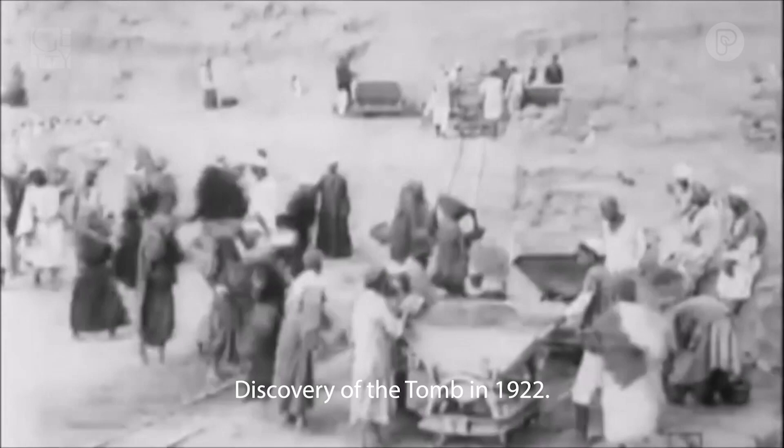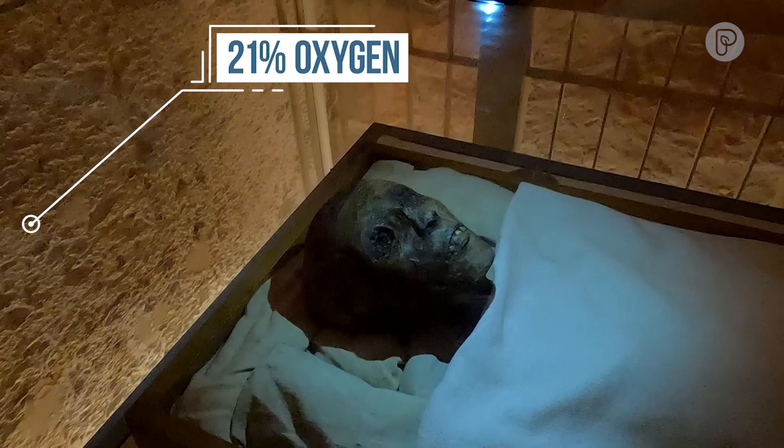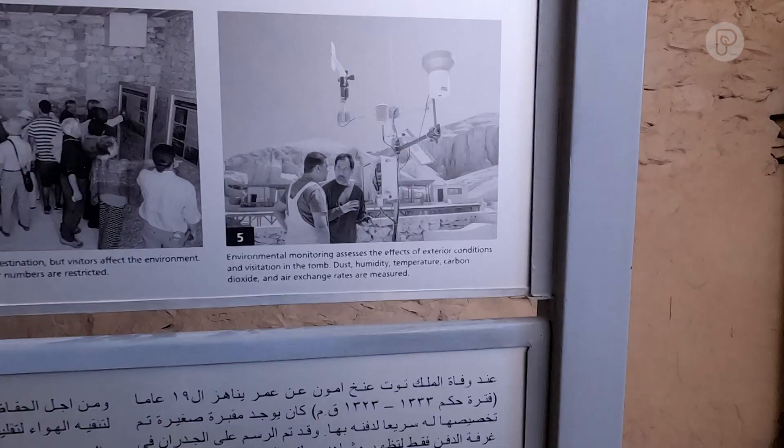It's here, inside the tomb of Tutankhamun, where you'll find the only mummy in all Luxor's Valley of Kings. There it lies, where it's been for thousands of years. Unlike the surrounding air in the tomb, which has 21% oxygen, the air inside the case is nitrogen with very little oxygen.